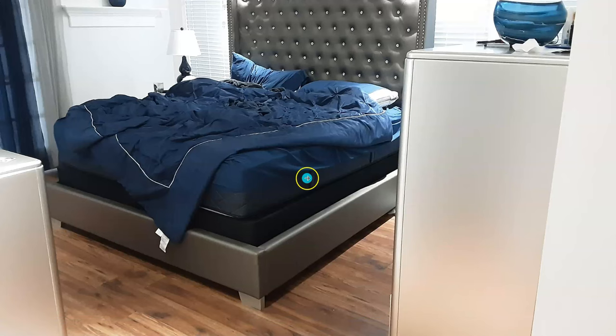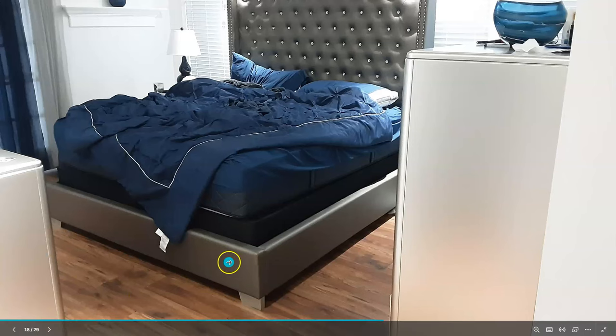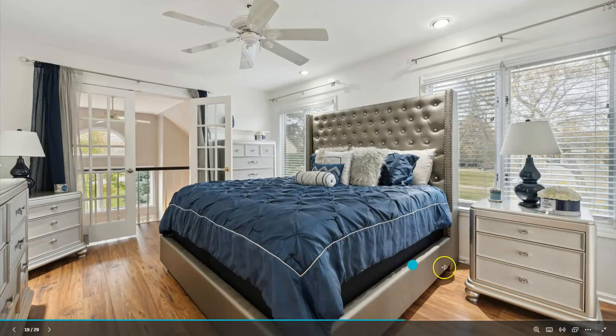Here's the primary suite — this seller had her dressers here, very bulky. When you walk in you feel kind of constricted. My stager came in and moved everything around so when you walk in it's more open, it has a better flow. With the professional photographer, the pictures show wider angles.